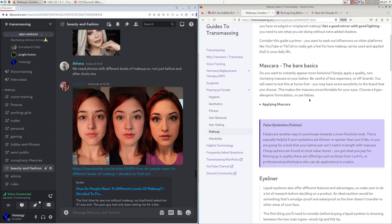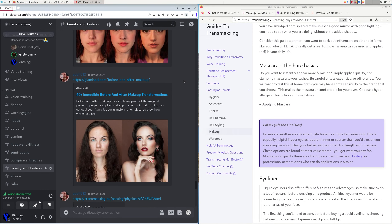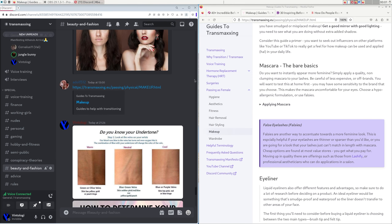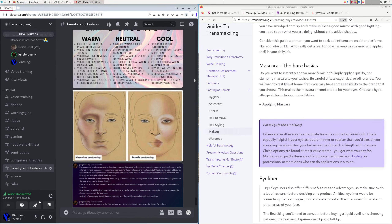You place the color corrector on your beard shadow, blend it out as much as you can, put setting powder over it, and then put your foundation on top. Foundation is basically a cream, powder, or liquid that you put on your face to even out your skin tone and give a clearer skin appearance, which is considered more feminine.